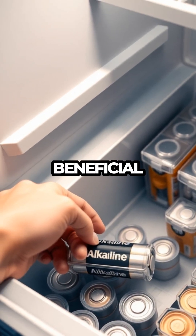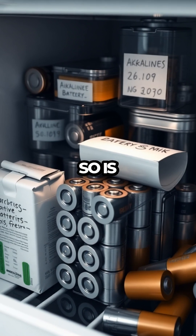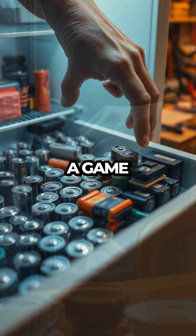Remember, the fridge trick is only beneficial for batteries not frequently used, like those in your emergency flashlight or infrequently used camera. So, is the fridge the ultimate storage solution for all your batteries? Not quite, but for those less-used spares, it just might be a game-changer.